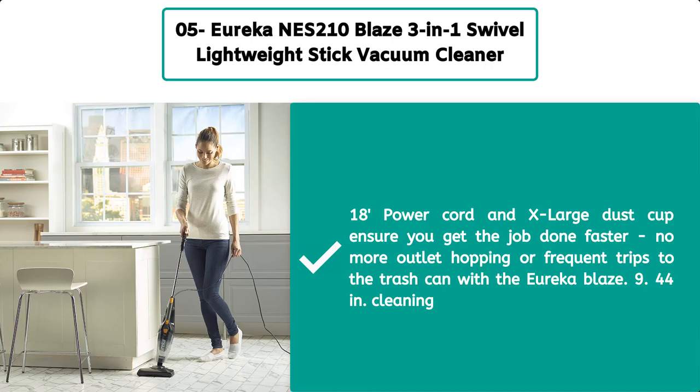A power cord and extra-large dust cup ensure you get the job done faster with no more outlet hopping or frequent trips to the trash can with the Eureka Blaze.